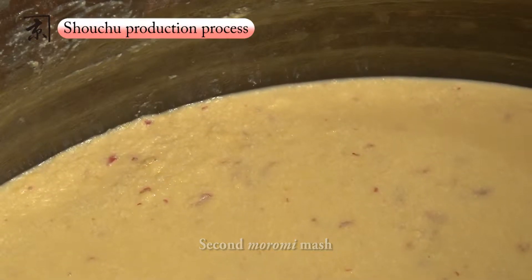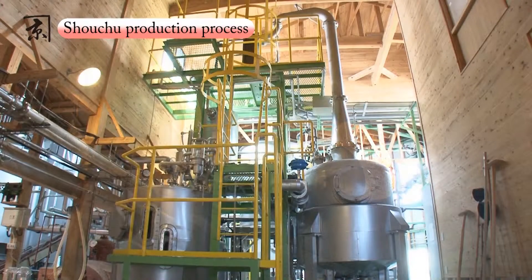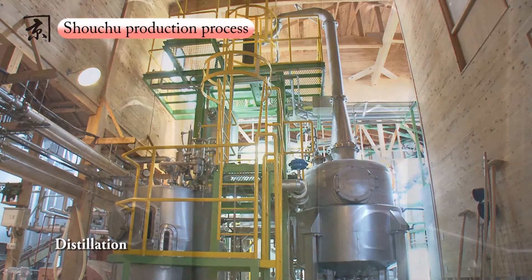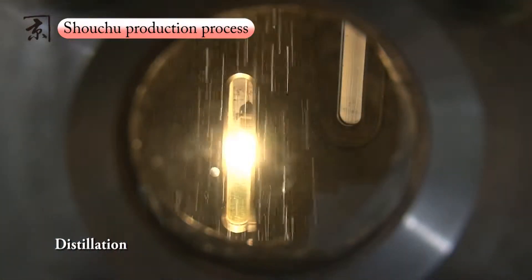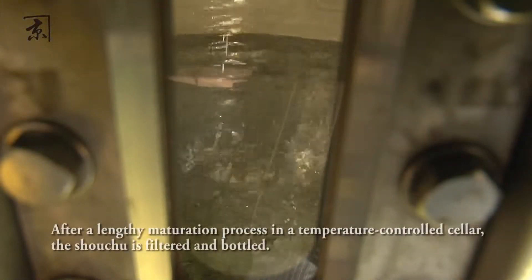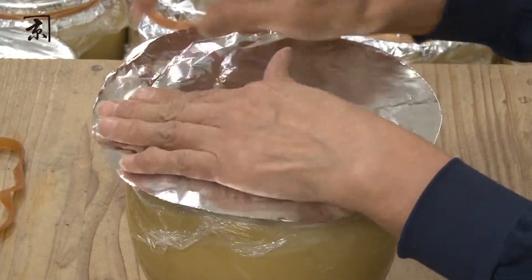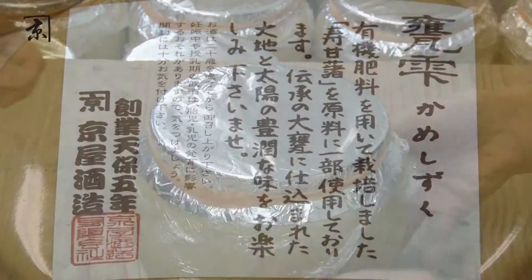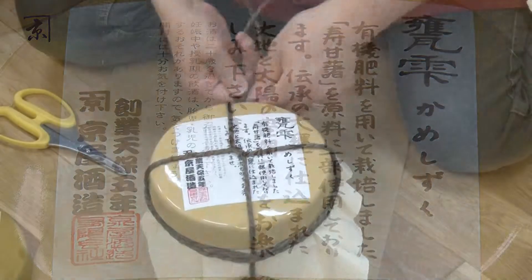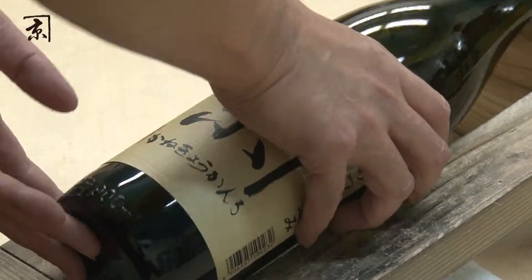Now, the second moromi mash is ready to be distilled. For Kyoya's honkaku, or authentic shochu, the second moromi is distilled only once, using the single distillation still. This method allows the shochu to retain the rich flavors of its ingredients. After the long maturing process in a temperature-controlled cellar, the shochu is filtered and bottled. Each individual shochu bottle is carefully checked before shipment.